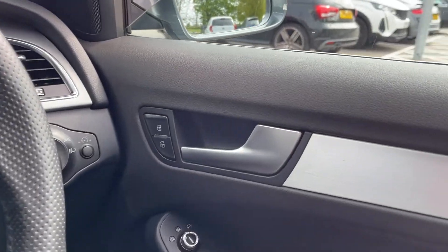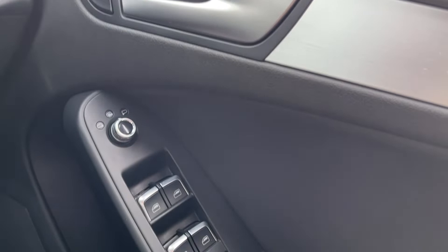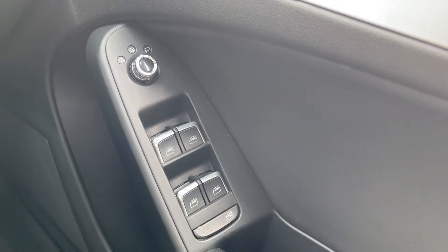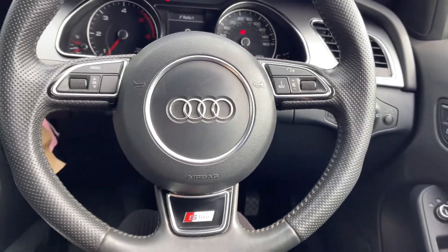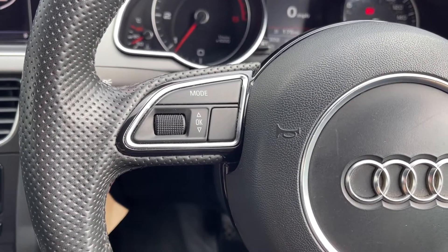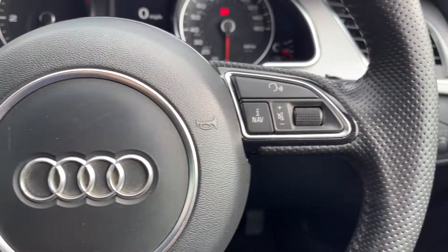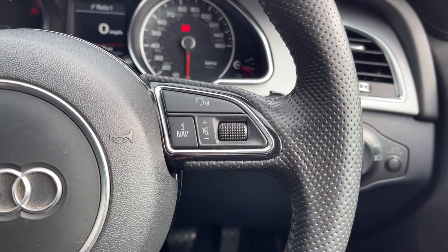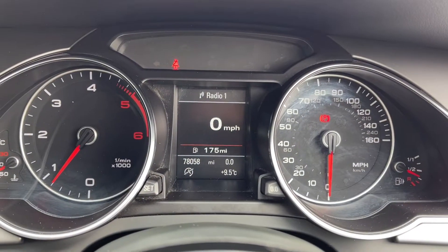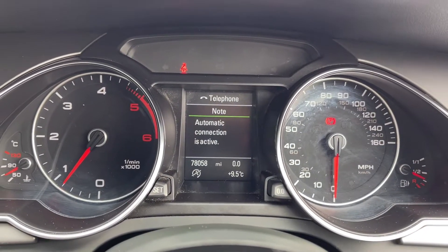Moving over to your right hand side here you've got your central lock controls just by your door handle, and you do have electric windows all around the vehicle along with electrically adjustable and heated door mirrors. Looking at your steering wheel you can see it is in fact multi-function so you can adjust the volume of your music or the drive information screen without moving your hands too far from the wheel. The car does also offer voice control as part of your technology pack which was a £1,999 extra.